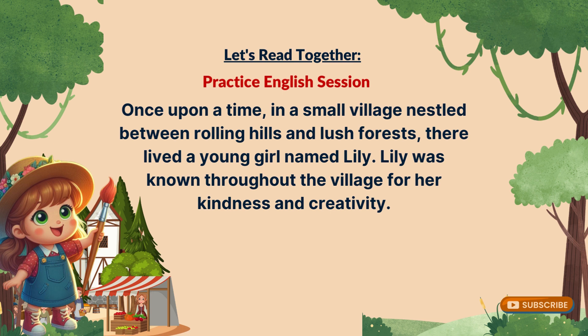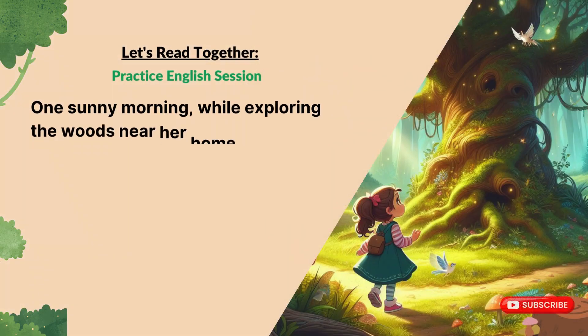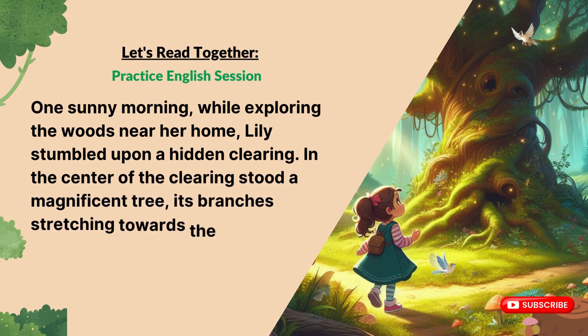Now it's your turn to read aloud. One sunny morning, while exploring the woods near her home, Lily stumbled upon a hidden clearing. In the center of the clearing stood a magnificent tree, its branches stretching towards the sky like reaching fingers.